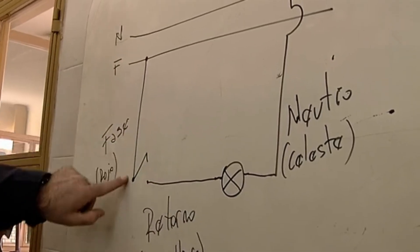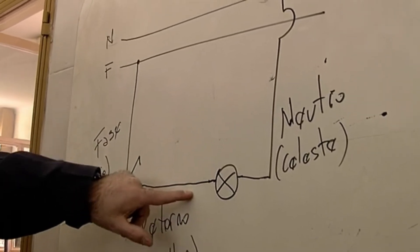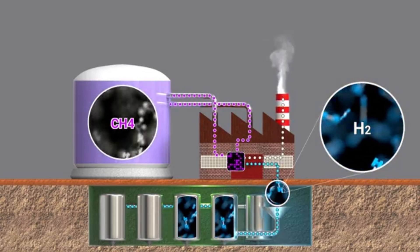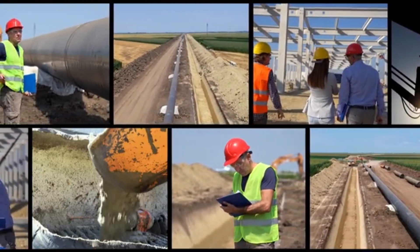According to the team, the goal now is to move beyond 43 seconds into minutes, hours, and eventually continuous operation. That means refining everything from fuel injection to magnetic precision to heat management. It's a long road, but this milestone is a clear sign we're headed in the right direction.